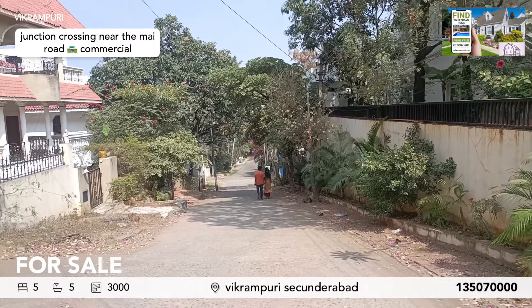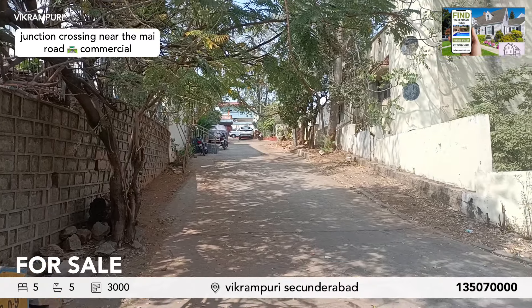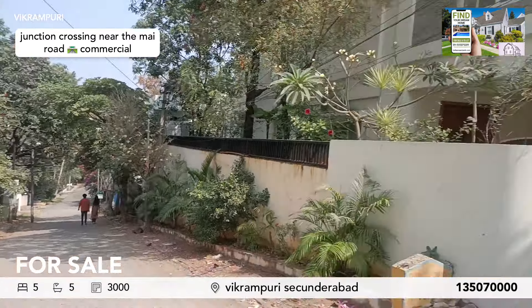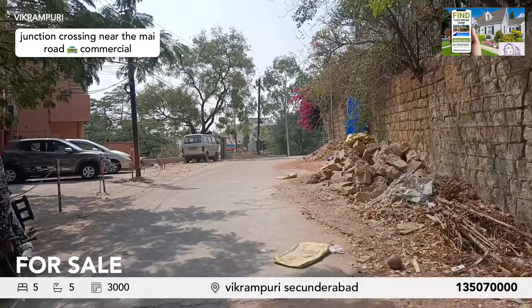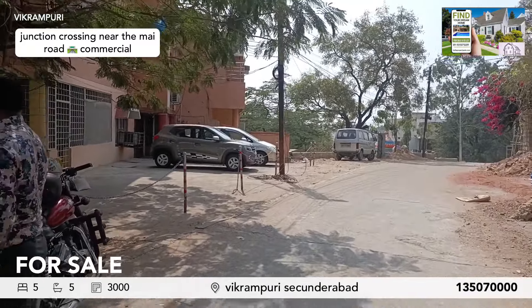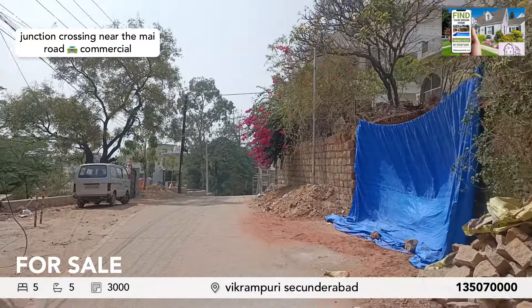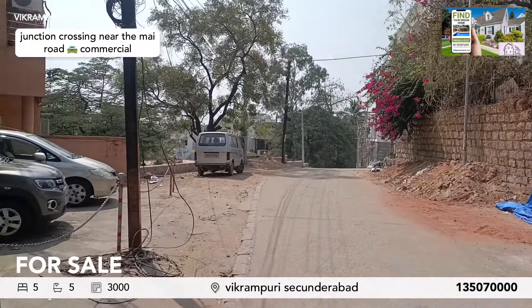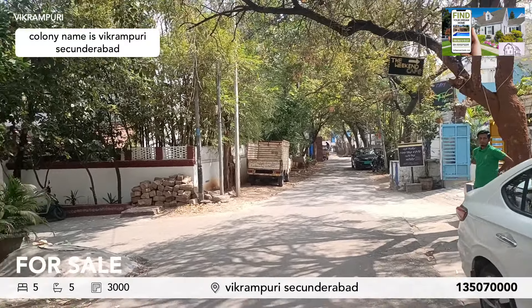This is east facing and north facing only. All roads are 40 feet wide. This is the apartment over here, and there are four-side roads — this is Vikram Puri.